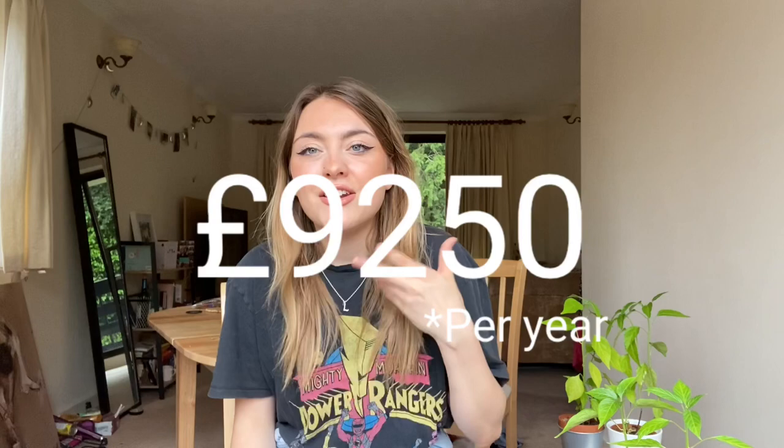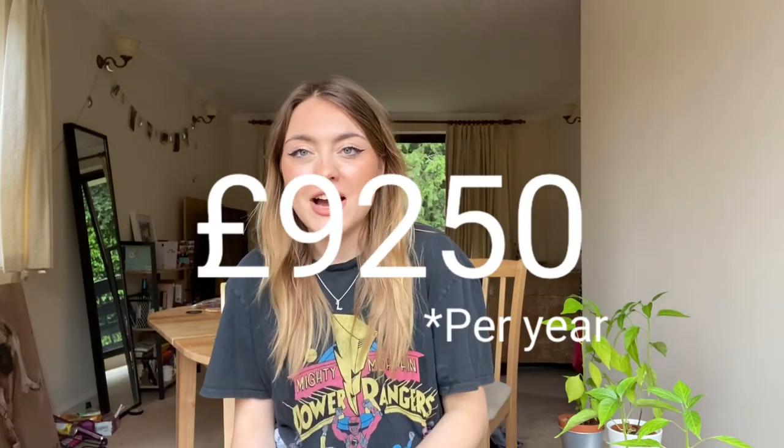When I first got the offer, I was a bit disheartened because paying £9,250 a year out of your own pocket, it just sounds terrifying. And it is terrifying. And not only that, funding rent, bills, literally everything — it almost sounds impossible. So when I got the offer, I was very torn whether or not to accept it because it is a massive financial burden. It's a lot of money. It's kind of scary.